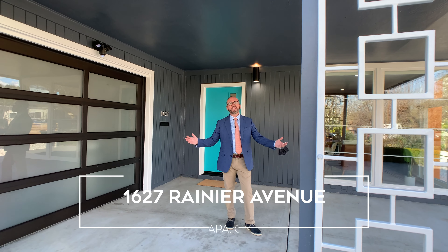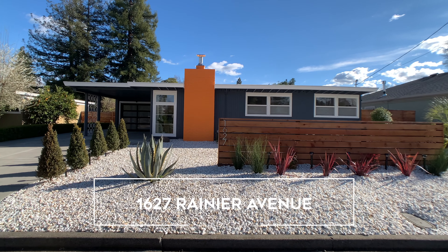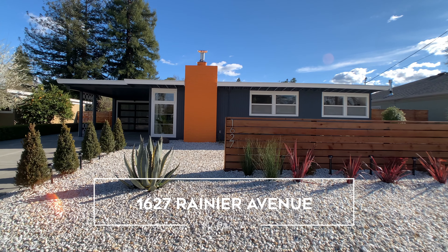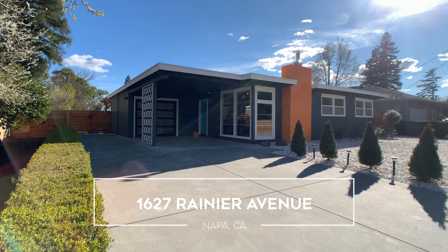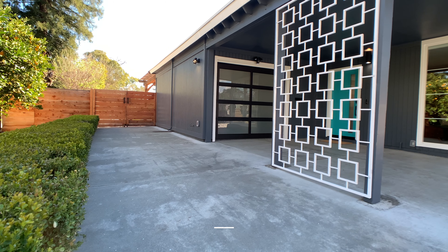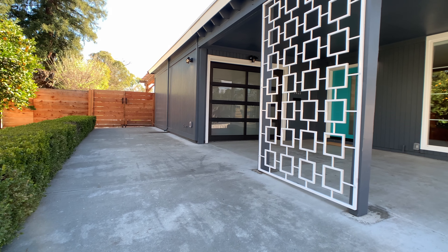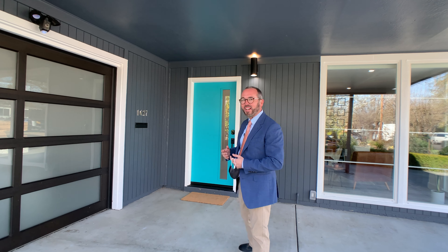Welcome to 1627 Rainier Avenue in North Napa. It's a beautiful mid-century modern built in 1956. It's a clear, beautiful day today — bright and how appropriate, because it is a bright listing. It's going to be a treat. Come on in, I'd love to show it to you.